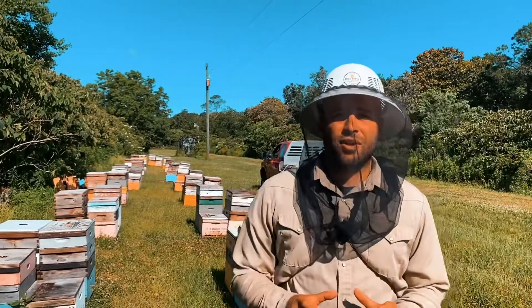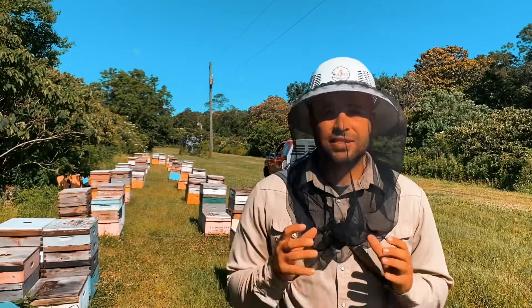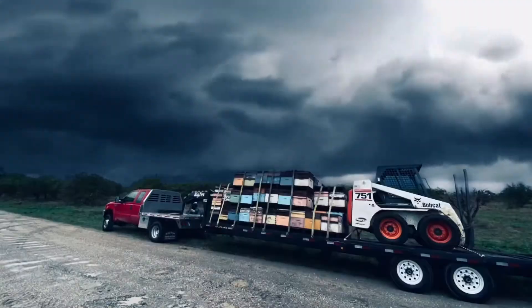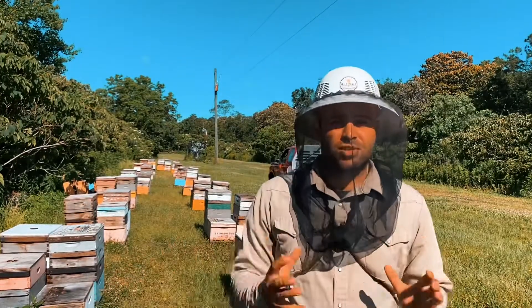Hi, I'm Garrett with Wild Honey Bee Farm and I just wanted to announce another episode of Chasing the Bloom. What we did is we actually loaded our bees up from the orange groves down in Hendry County and we moved them up towards North Florida.